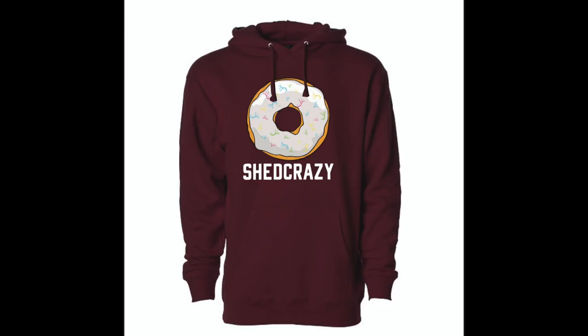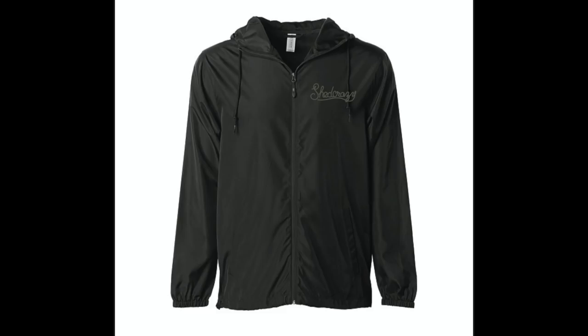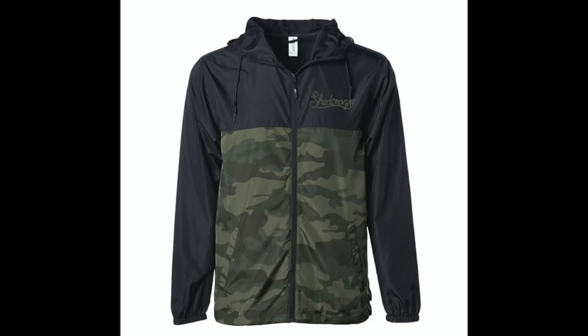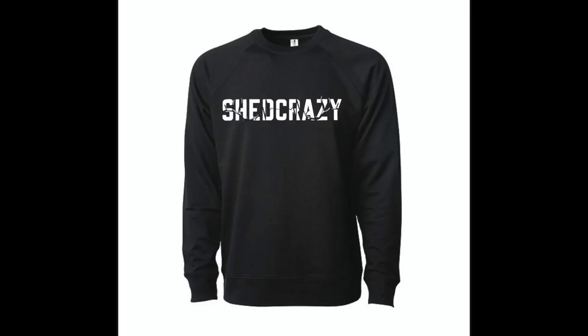First up we've got the donut hoodies — peep those sprinkles. That's right, they're rainbow colored sheds on every hoodie, delicious and beautiful. Next up we've got some windbreakers — this one's a classic black and this one is in camo and black. Also a zip-up hoodie with the Kooz Life logo, something a lot of guys have been asking about. And lastly the no-hood sweatshirt with the new Shed Crazy design. Hope you guys like it, I'm really happy how it turned out. Hats are coming soon.